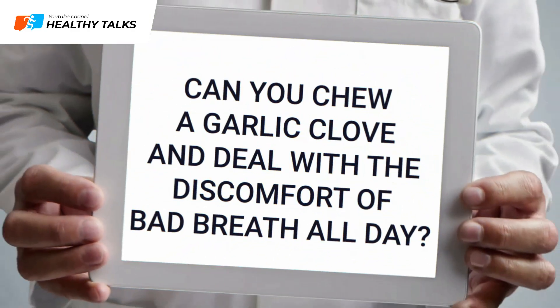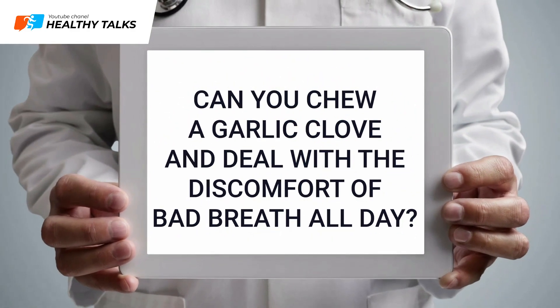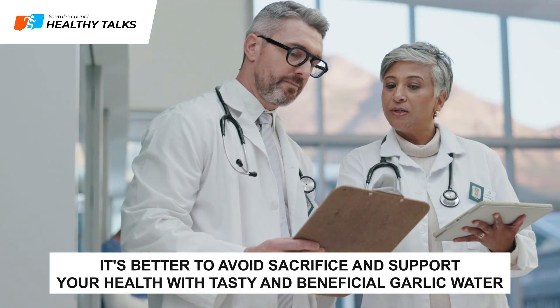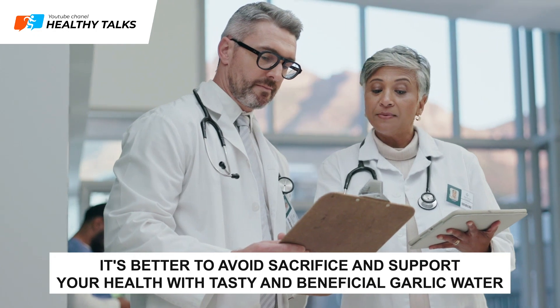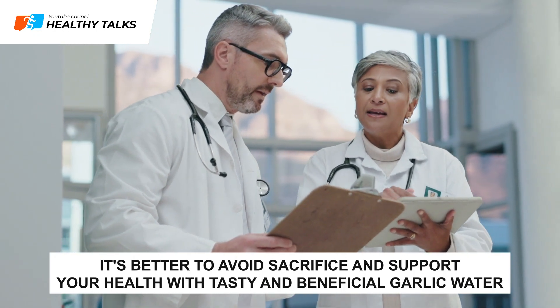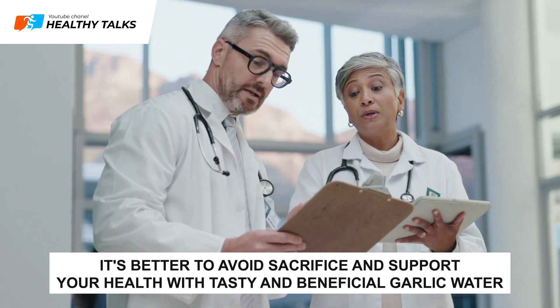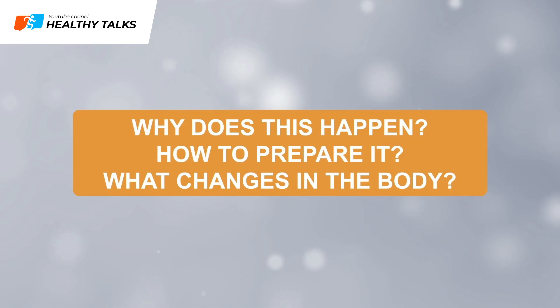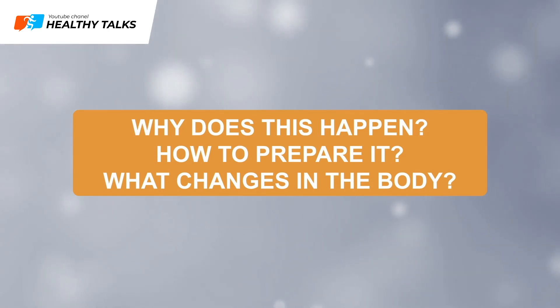Can you chew a clove of garlic every day and tolerate the discomfort of bad breath throughout the day? It's better to avoid such sacrifices and support your health with delicious and beneficial garlic water, which importantly doesn't leave an unpleasant odor. Why does this happen, how do you prepare it, and what changes will occur in your body? Keep watching.